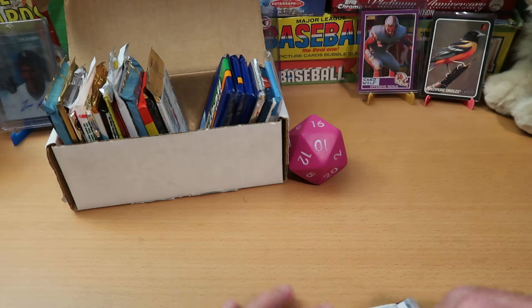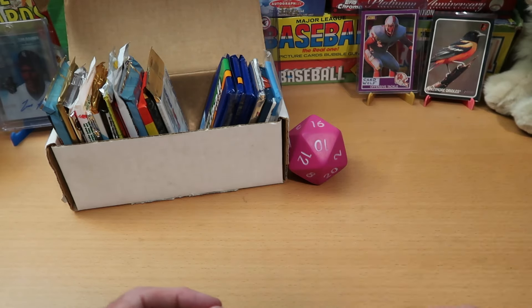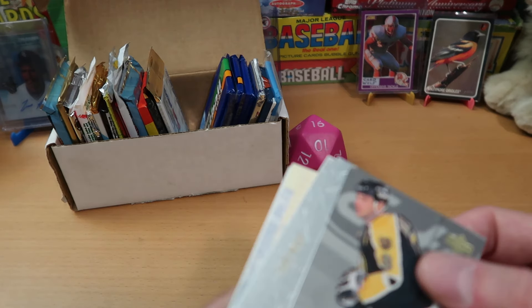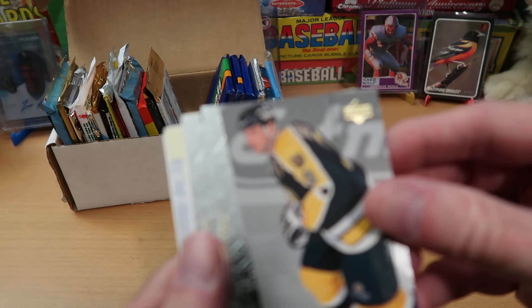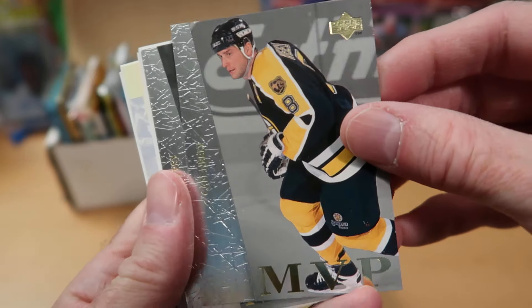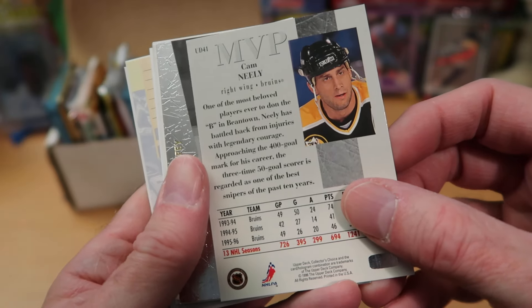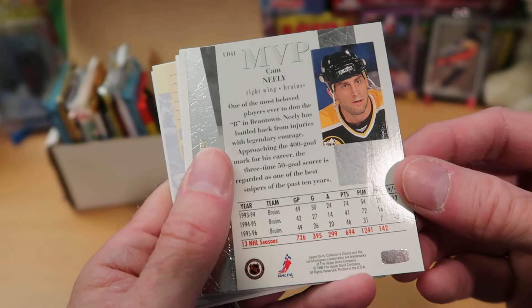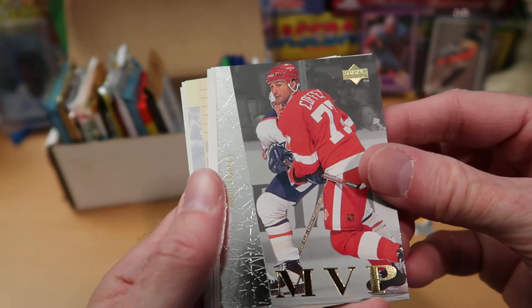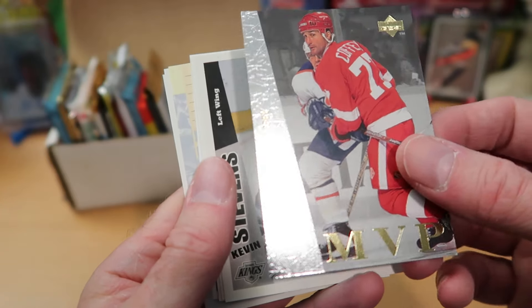Plenty of Hall of Famers in this pack, and we start off with our MVP card right on top — it's Cam Neely. Really good player back in the day. There's a different photo on the back than on the front, which I always appreciate. Our second MVP card is Paul Coffey — very nice to see that Hall of Famer. I'm going to Wolf Lair that one; it's a good card.